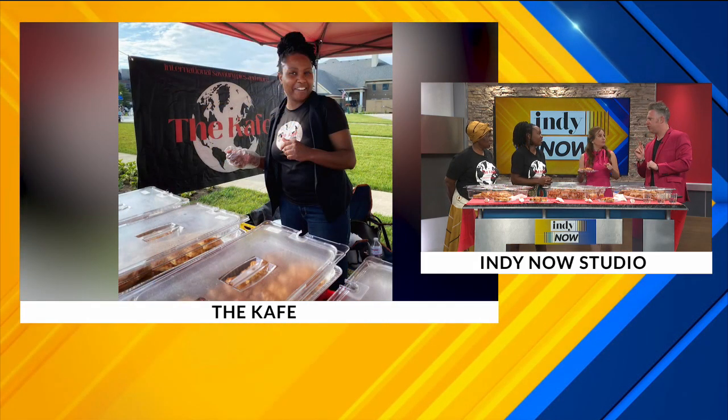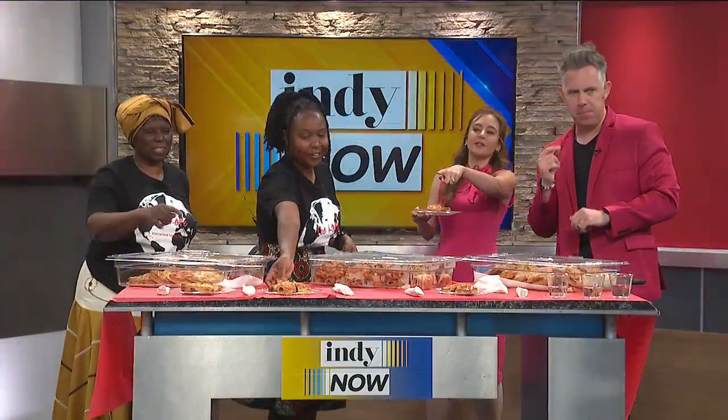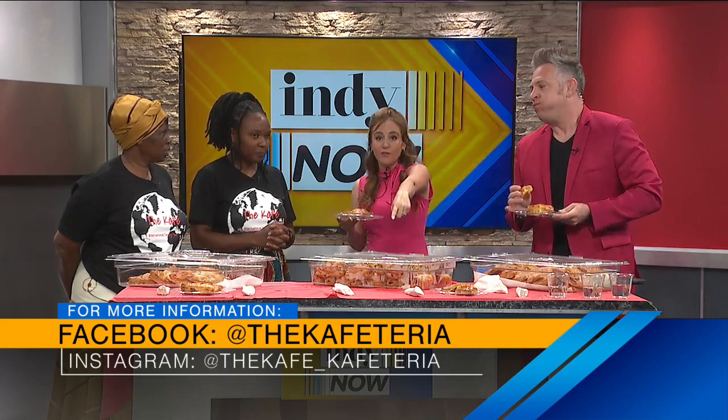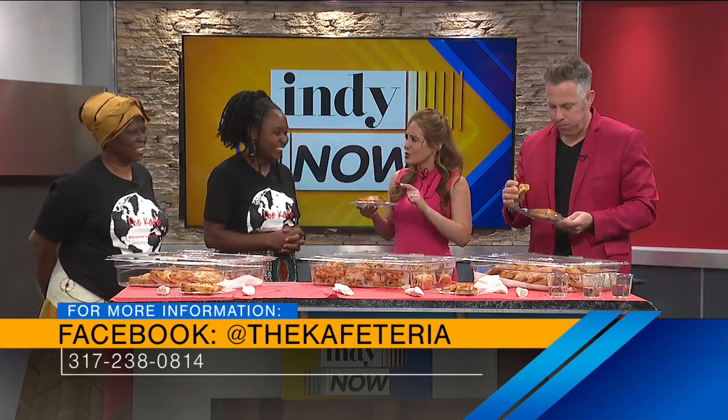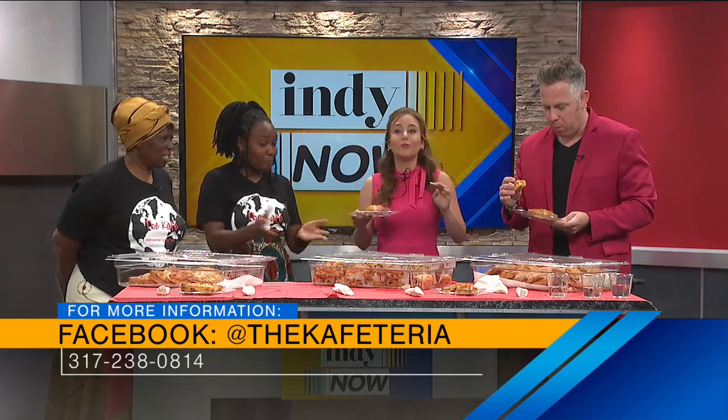Did I hear about a sausage roll? Get in that sausage roll — you have to try it. These are so good. And we've got information popping up if you want to follow them on social media and check them out at these farmer's markets. Ryan, your thoughts? This is fantastic. Thank you. Something different. Thank you, ladies. This is so good. And we've got more for everybody — the crew is ready. I'm so happy right now. This is awesome. Thank you so much.